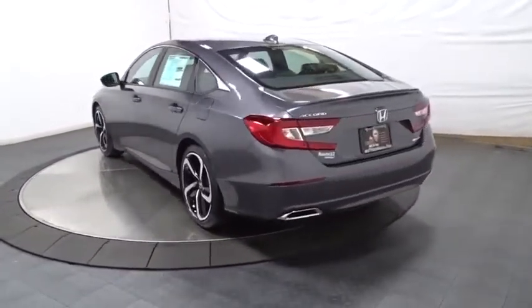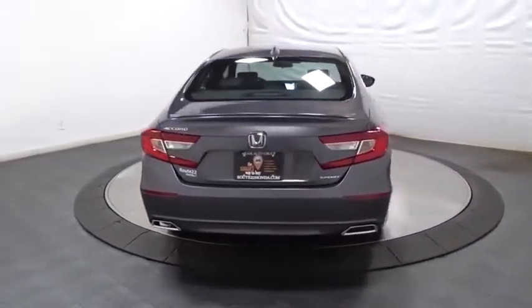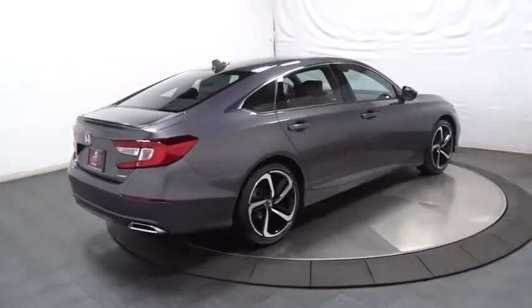Backup camera, keyless entry, Bluetooth, leather-wrapped steering wheel, front-wheel drive, trip computer, fog light, day and night rear-view mirror, outside temperature gauge.